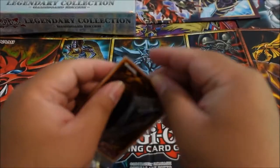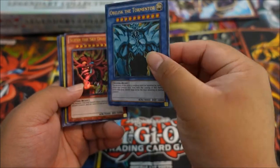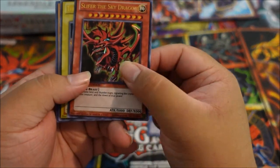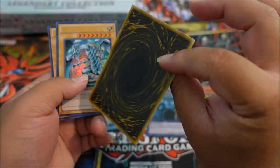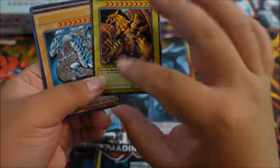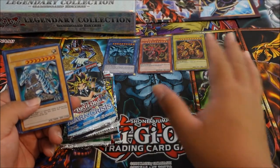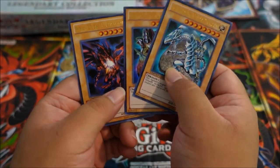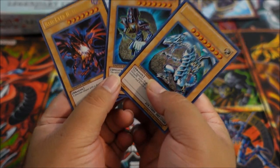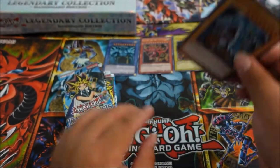We're gonna do the promo pack first. Glad the cards are fine — that rain was crazy. Obelisk the Tormentor, Slifer the Sky Dragon, and the Winged Dragon of Ra — awesome. I love the anime artwork. And we have our Blue-Eyes White Dragon, Dark Magician, and Red-Eyes Black Dragon. These things are iconic — Joey, Yugi, Kaiba. We'll put these guys over here.